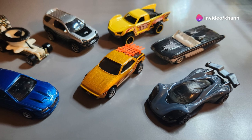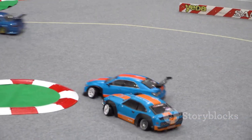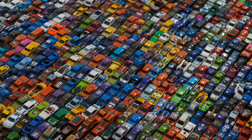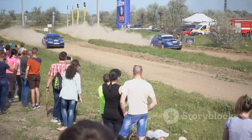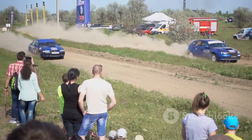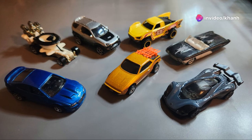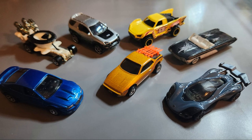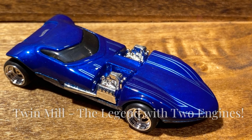This is going to blow your mind — top 10 legendary Hot Wheels cars. We're about to dive into a world of speed, chrome, and serious nostalgia. That's right, we're talking about the coolest toys on the planet. Get ready to feast your eyes on the top 10 legendary Hot Wheels cars that should be in every serious collector's treasure chest — the rarest, the fastest, and the most iconic rides ever to burn rubber on a Hot Wheels track.